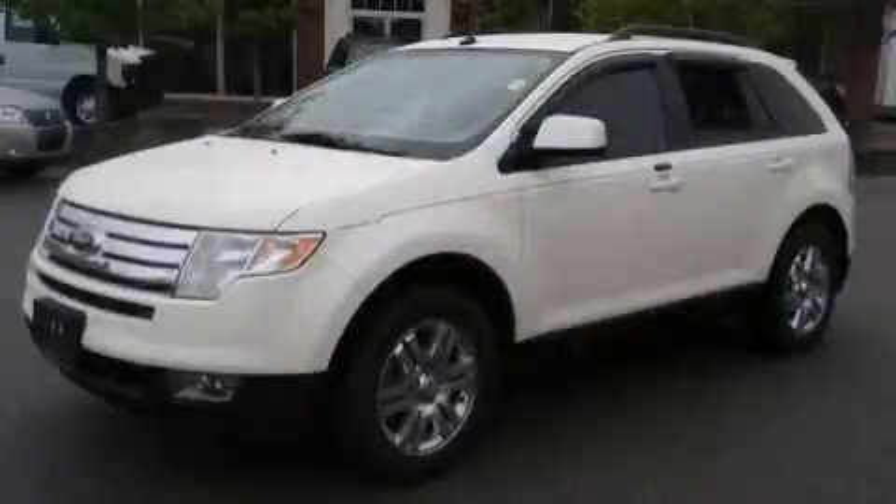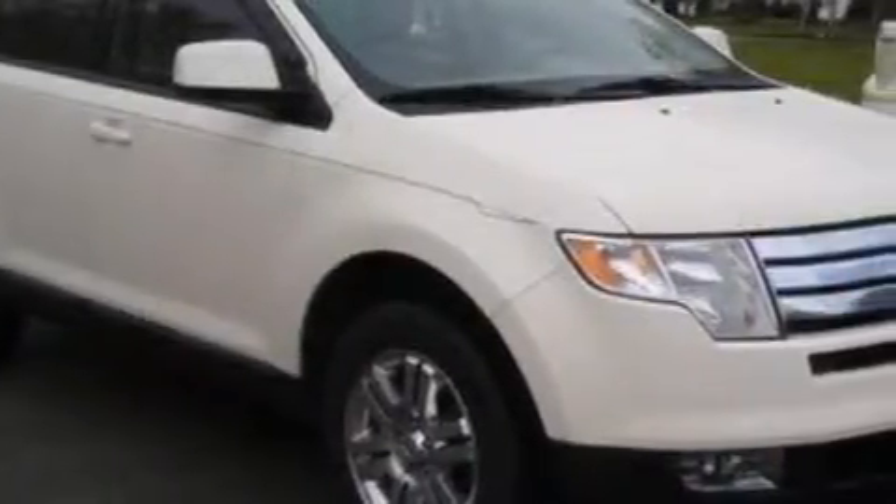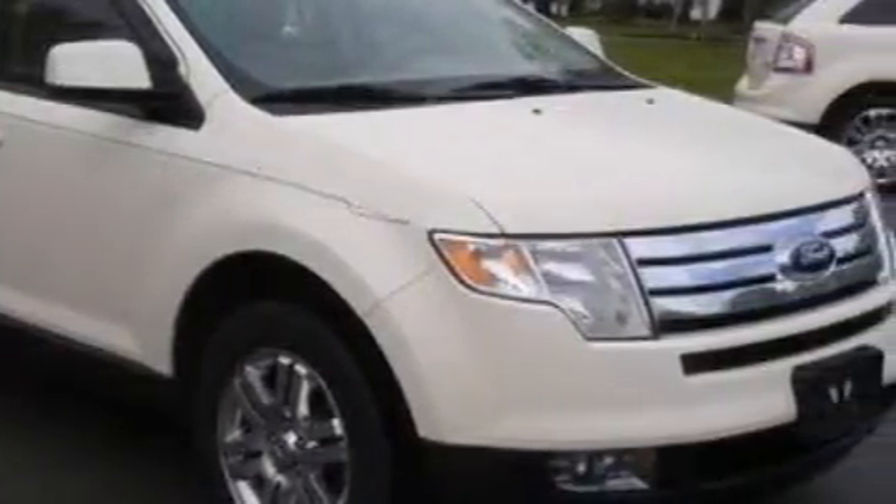This is a 2007 Ford Edge, a car-like ride in space like an SUV. It has a 3.5-liter six-cylinder engine, a six-speed automatic transmission, and all-wheel drive.